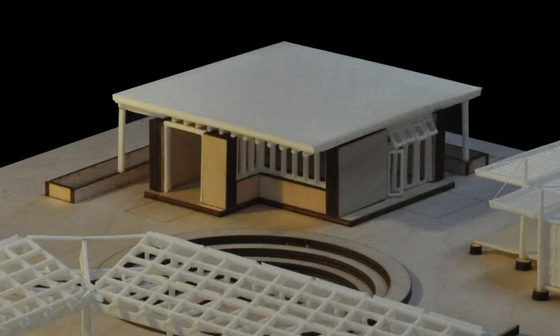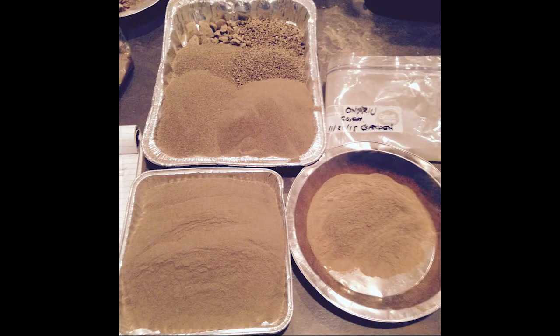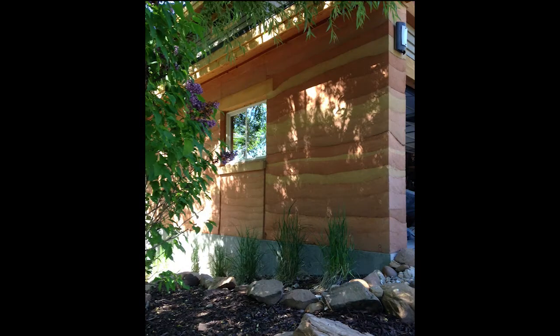The library is constructed out of the remaining soil dug out from the amphitheater. Imagine taking your own soil and using it to construct your own building. This method is called Brown Earth — a natural and beautiful alternative to conventional construction methods.